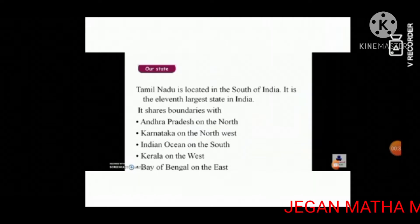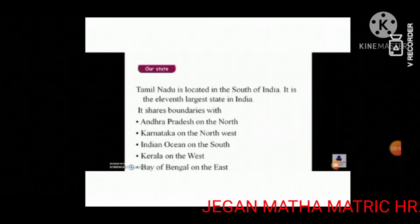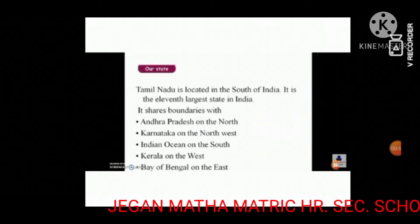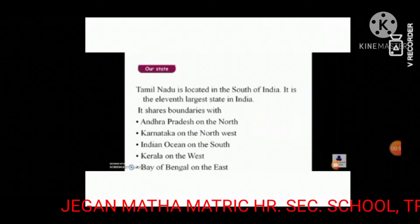Tamil Nadu extends up to Kanyakumari, which forms the southernmost tip of India. It is the meeting point of the Arabian Sea, Indian Ocean, and Bay of Bengal. The Pulicat Lake is situated at the northern end of Tamil Nadu.